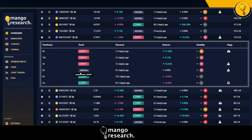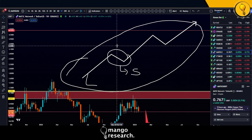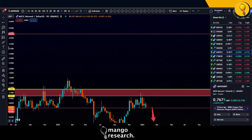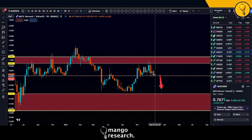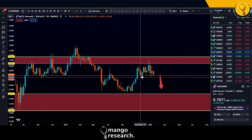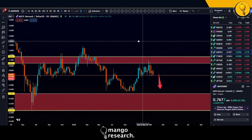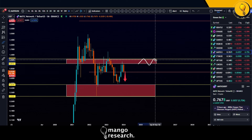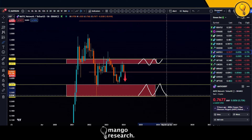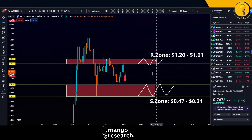On the dashboard, the 4D timeframe to the weekly timeframe is still in an uptrend, still long — telling us the macro trend bulls are still in control. That's how you read that trend profile. We drew two zones: resistance to the upside coming in from $1.20 to $1.01, and support to the downside coming in from 47 cents to 31 cents. The last time we spoke about MATIC it was hovering somewhere in the mid-range around 88 cents.